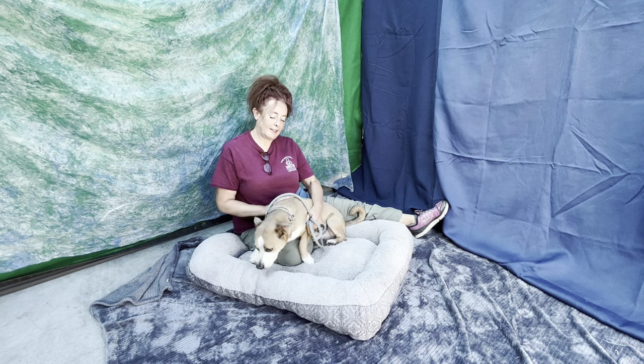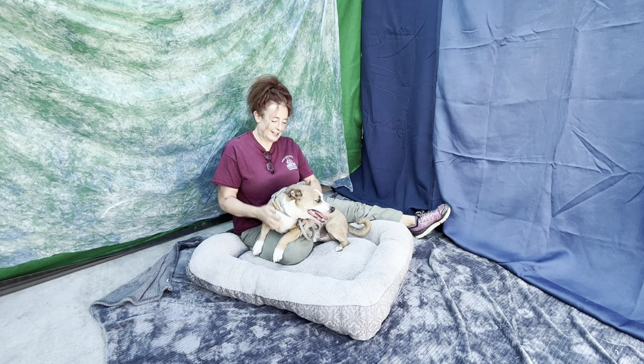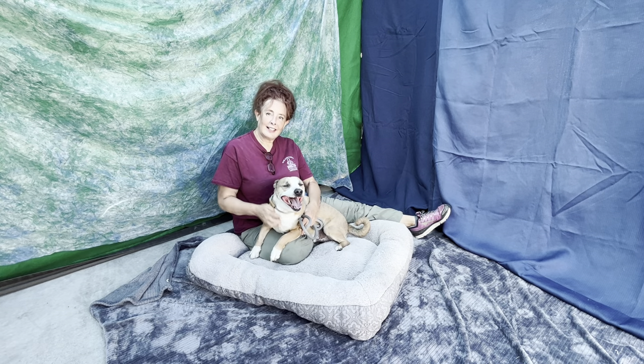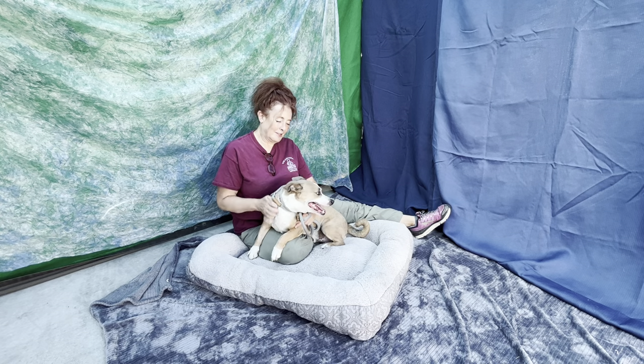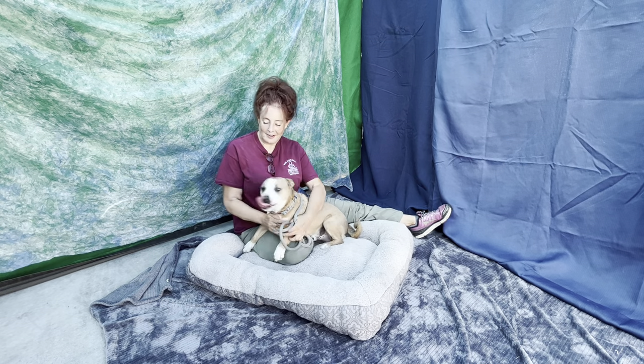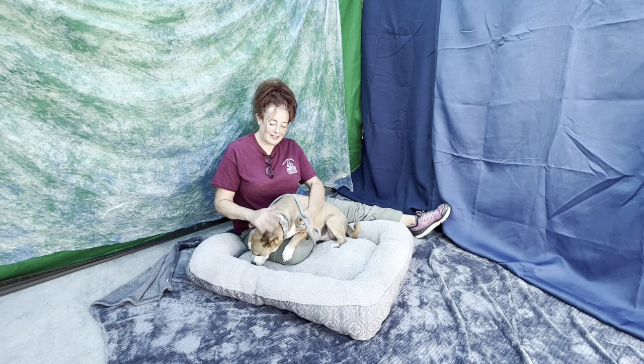I'm here with Sandy and Shorty. Shorty is the one with four legs. Shorty's four years old, probably a dachshund mix, neutered male, about 31 pounds, came in on June 29th of this year as a stray. Animal ID number is A5564237.